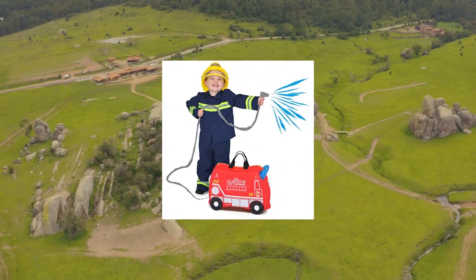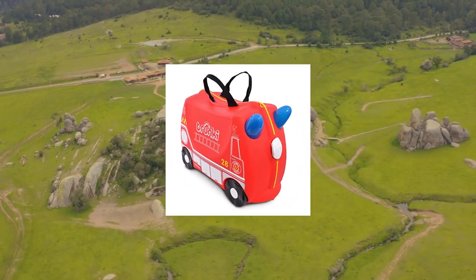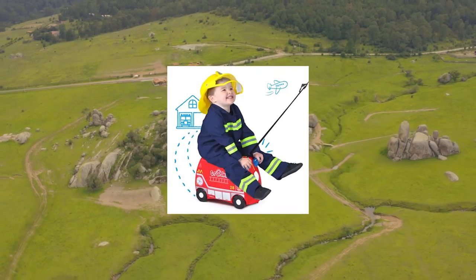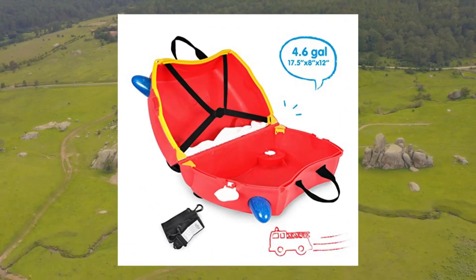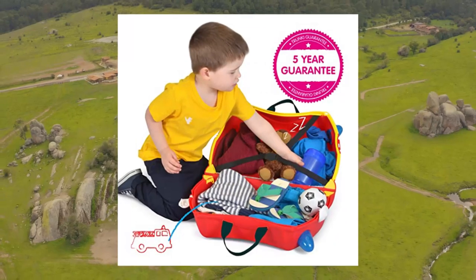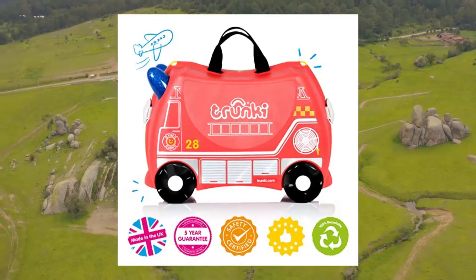Trunky Kids Ride On Suitcase Toddler Carry On Airplane Luggage — Frank Fire Truck Red. Boredom-busting sit-on, ride-on, and carry-on kids luggage to keep children entertained through the airport, at destination, and away from home. Perfect as a baby or toddler gift with many years of use.